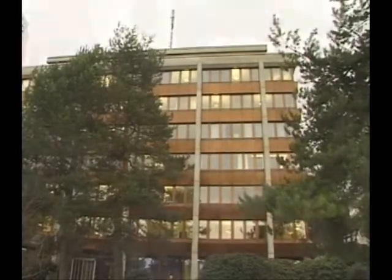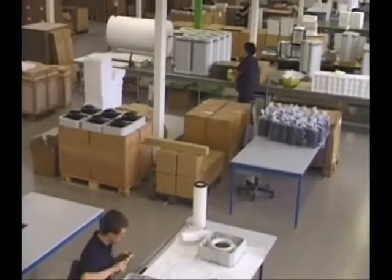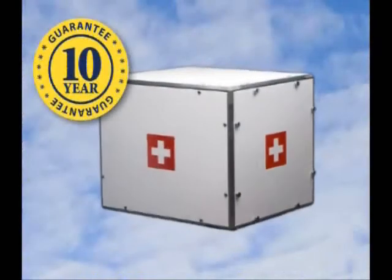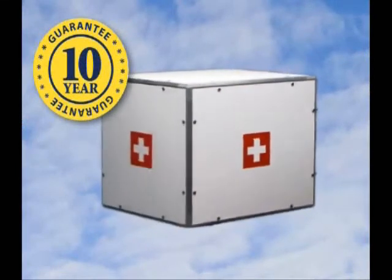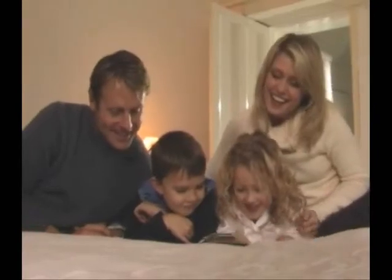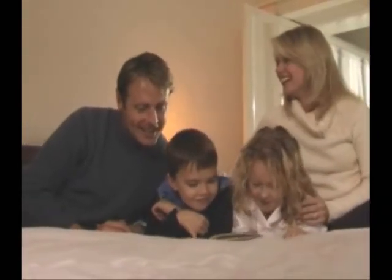IQAir is so sure of their Swiss craftsmanship, they guarantee the Perfect 16 with a full 10-year parts warranty. With its 10-year warranty, it will outlast as well as outperform the competition.